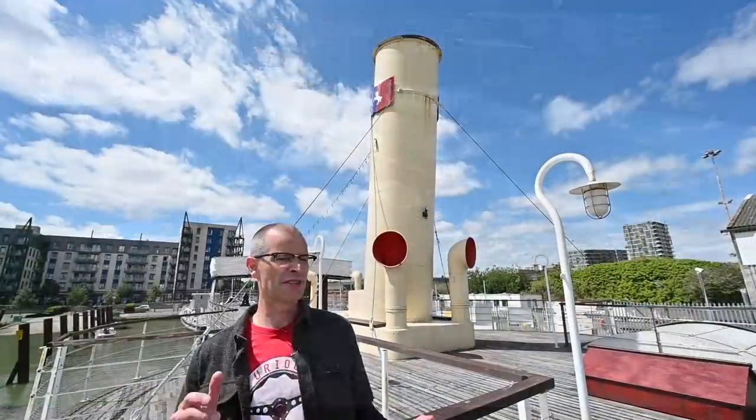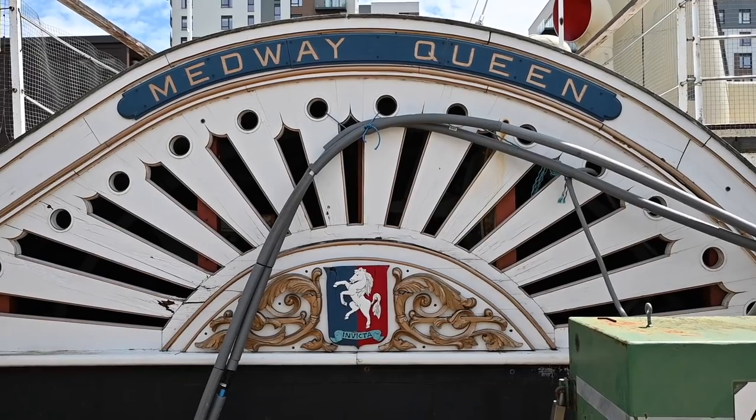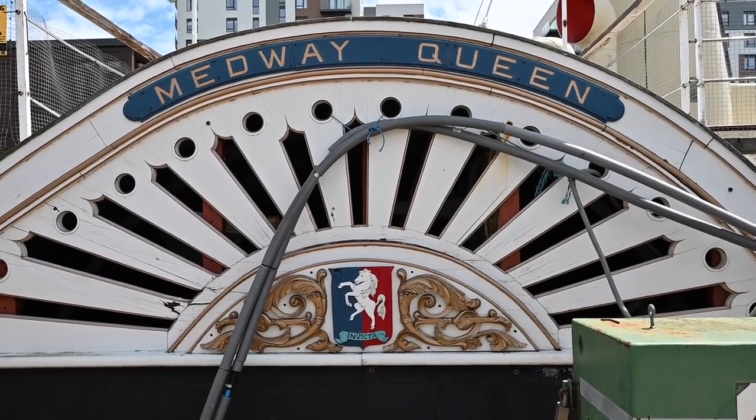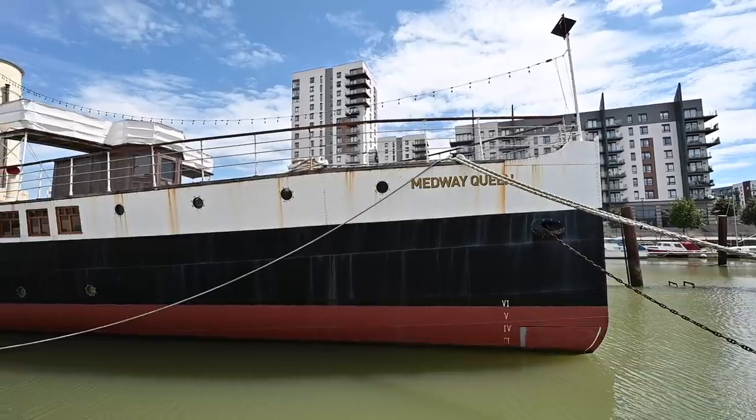Hello, welcome back to Furious Driving, although today it should be more a case of Furious Sailing, because I'm on board the preserved paddle steamer the Medway Queen — one of the Dunkirk little ships and one of the very last of the pleasure steamers that used to paddle around Britain's coastal waters in the first half of the 20th century.